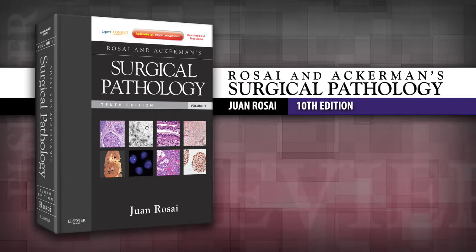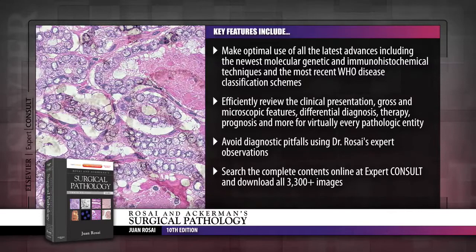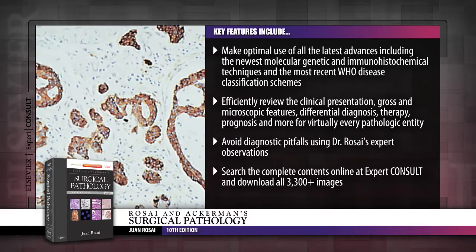Introducing Roseye and Ackerman's Surgical Pathology 10th Edition. This book delivers the authoritative guidance you need to overcome virtually any challenge in surgical pathology. Recognized globally for his unmatched expertise, preeminent specialist Juan Roseye, MD,